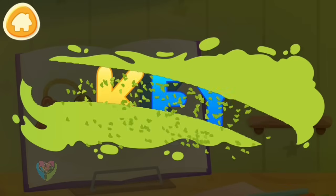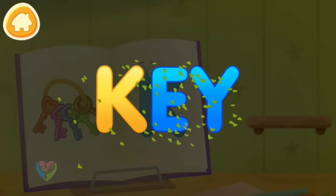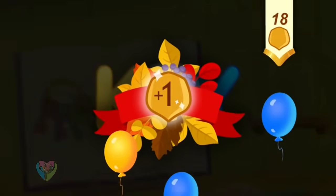Clean the word. K. Key. Take a nut for the squirrel.